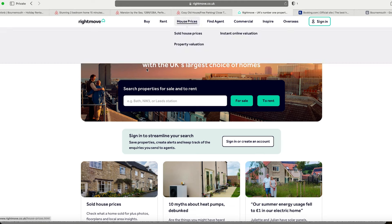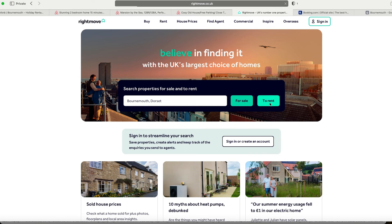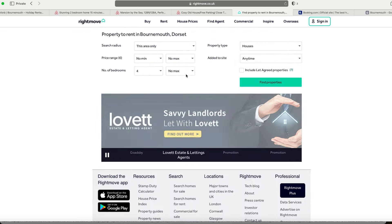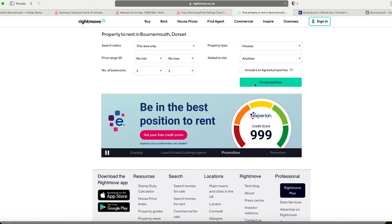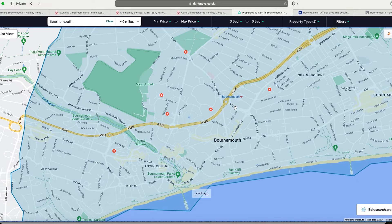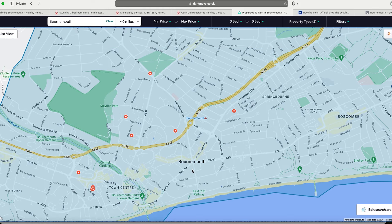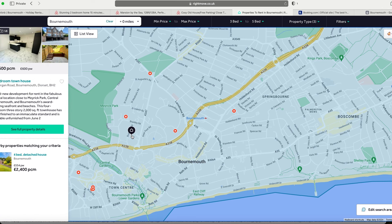This one is right in the heart of Bournemouth. Now I want to head over to Rightmove, search Bournemouth, click properties to rent, filter for houses, three to five bedrooms. I can see 35 listings. On map view I can see the town centre and the Bournemouth train station. As I expected, there aren't many big houses right on the coast, so we need to go slightly inland.